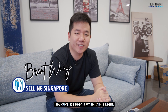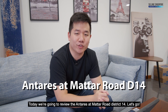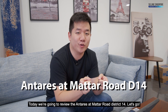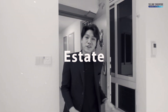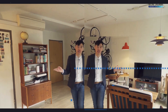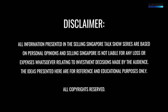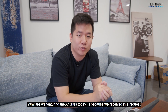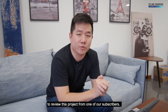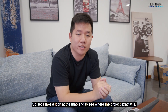Hey guys, it's been a while. This is Brent. Today we are going to review the Antares at Matarod District 14. We received a request to review this project from one of our subscribers, so let's take a look at the map to see where the project exactly is.